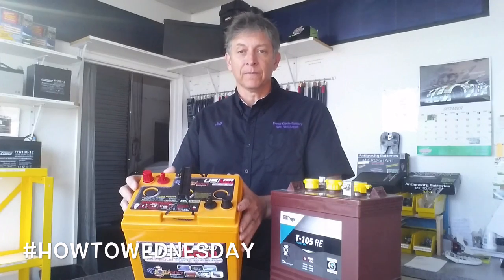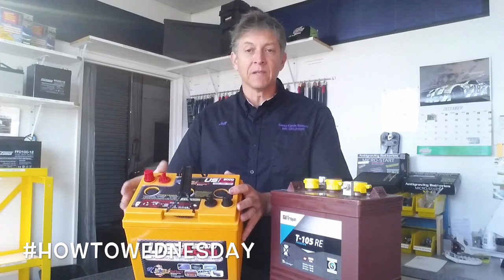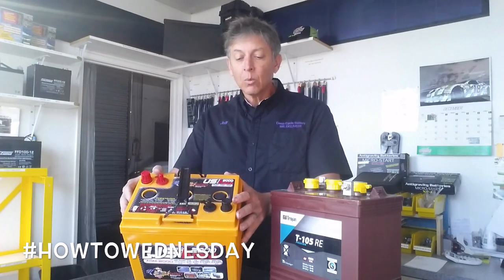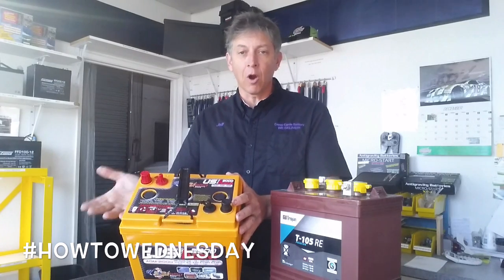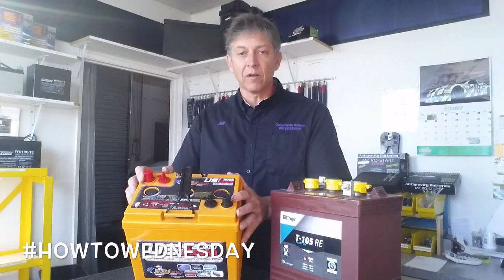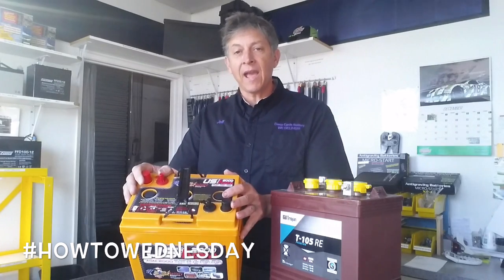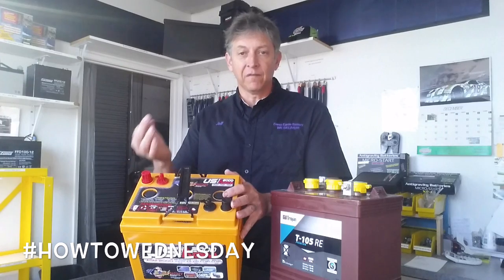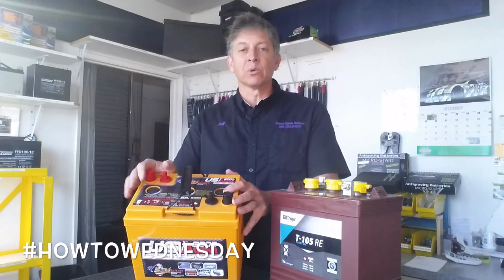Let's say we have an inverter — a 400-watt, 12-volt inverter for RVs — and I want to know how long I can run this battery with a given load. Divide the 400 watts by 12 volts and that gives you amps: 33.3 amps. So we know we have a 33.3-amp draw at full load. Remember we have 105 amp hours — divide 105 by 33.3 and that gives you roughly about three hours of run time.